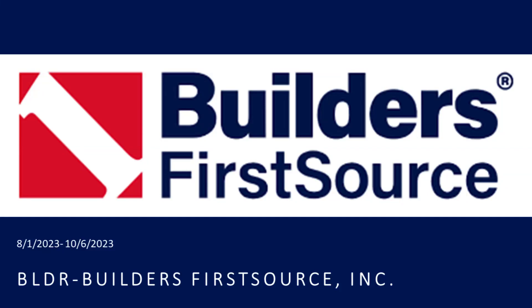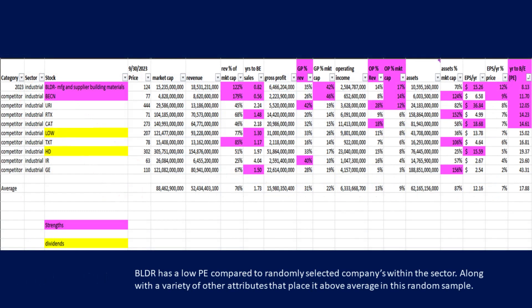Hi, this is Davis. Let's take a look at Builder, reviewing the past quarter. This is a new stock for us, so first I want to share my findings when I compare Builder to other companies in its industrial sector.